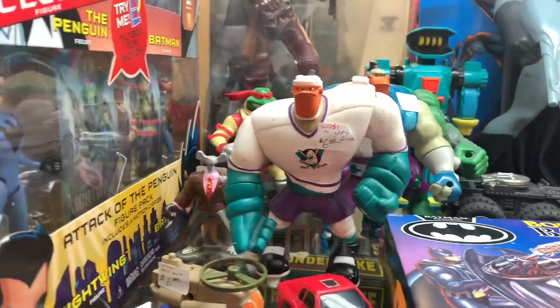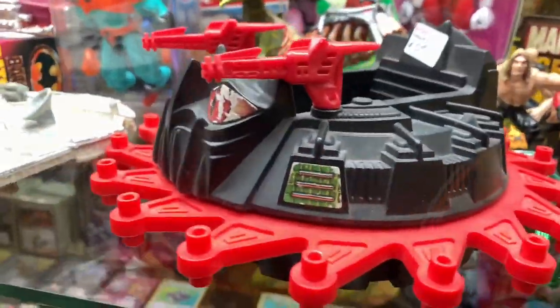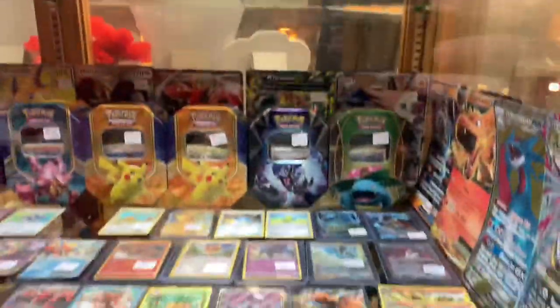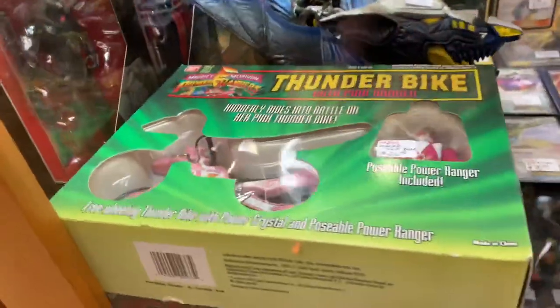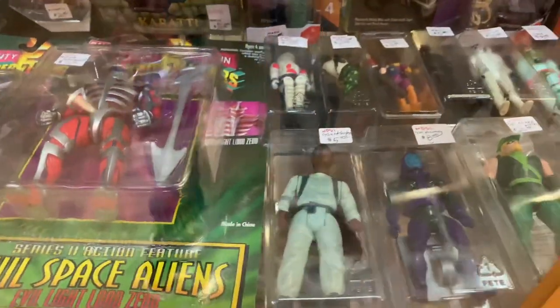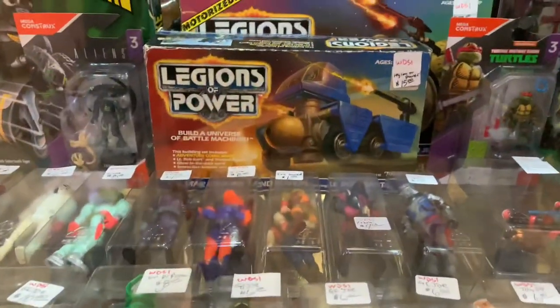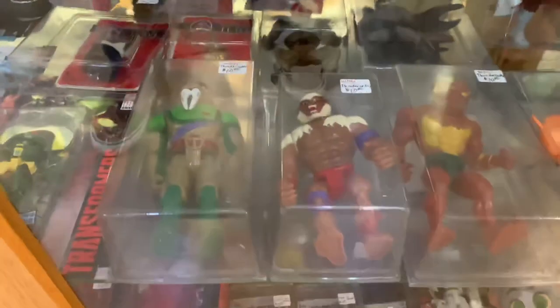It looks like we got some Mighty Ducks, we got some Batman, some Mochu, and some cards over here. There's some Joes and some vintage goodies, Legions of Power. There's some ThunderCats right there - there's a knockoff.